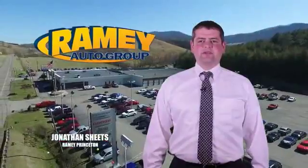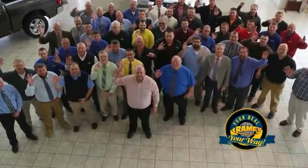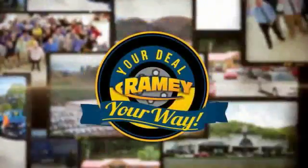Visit our stores in Rainy Row on Princeton, Tazewell, and Richlands, where you can shop 10 different franchises and over 1,000 pre-owned. We want to be your partner in the car buying experience, because at Rainy, it's your deal, your way.